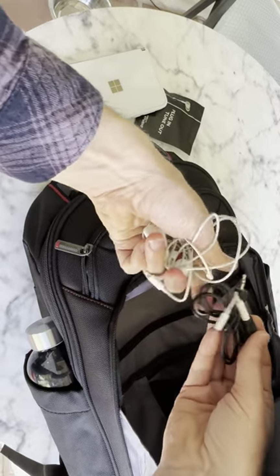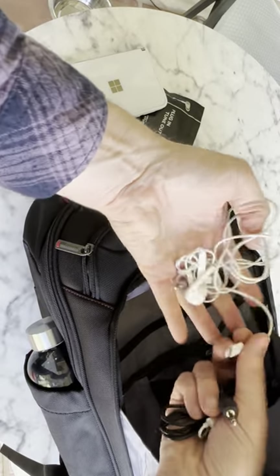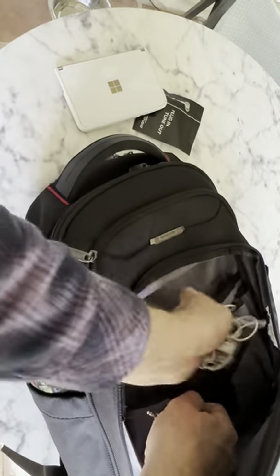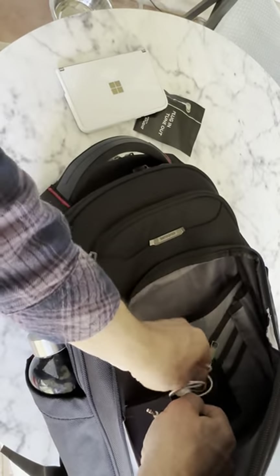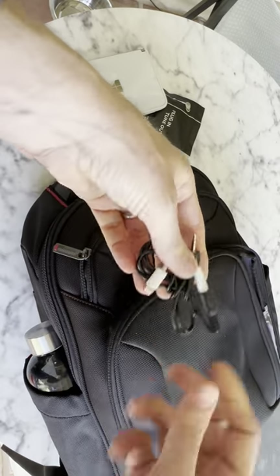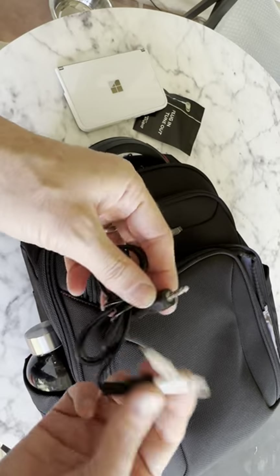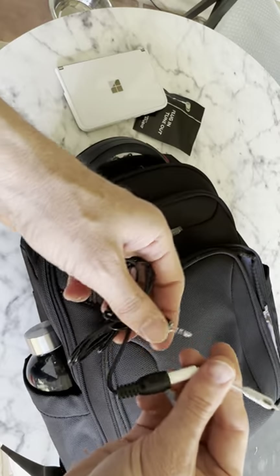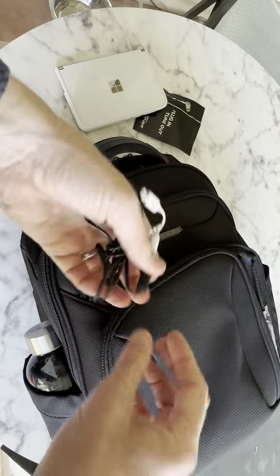In here as a spare I have some wired headphones — looks like I've got several. This is just a pair of lightning headphones should I need them for any reason. I also have a mini jack to mini jack cable and a lightning adapter to be able to connect the iPhone to an audio system.